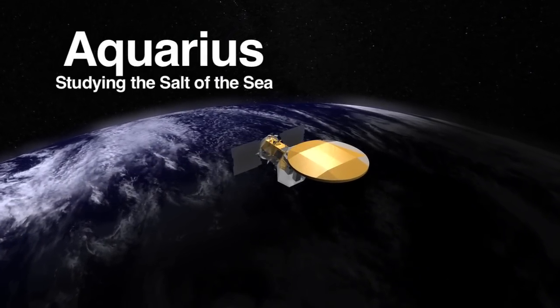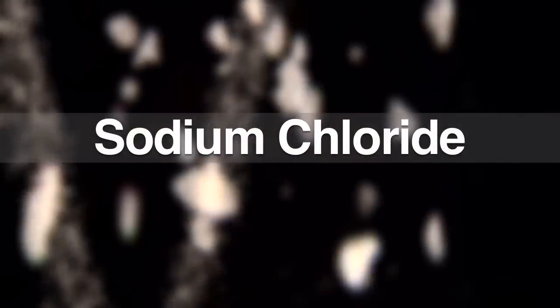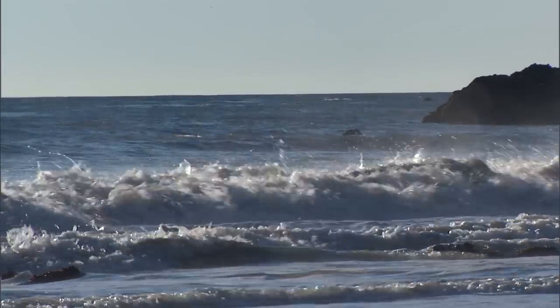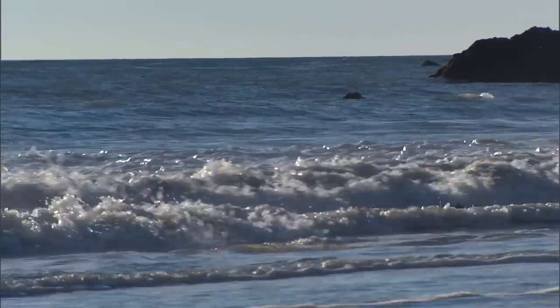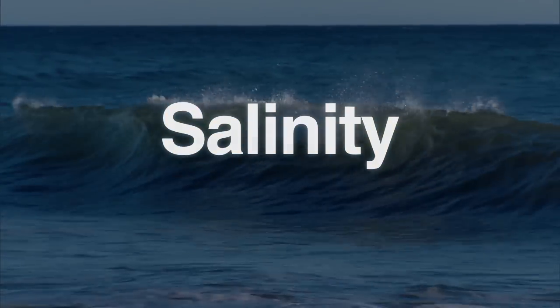When we're talking about salt in the ocean, we're talking pretty much the same salt that you use in cooking — it's a chemical known as sodium chloride. You've been to the beach, you've gone swimming in the ocean, you know that the ocean is salty. What most people don't recognize is that the concentration of salt, or what we call salinity, varies quite a bit from one part of the ocean to another.